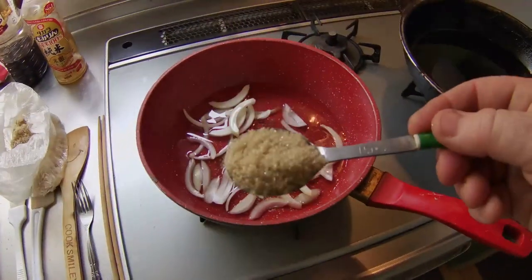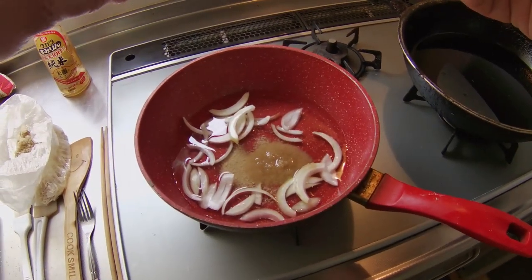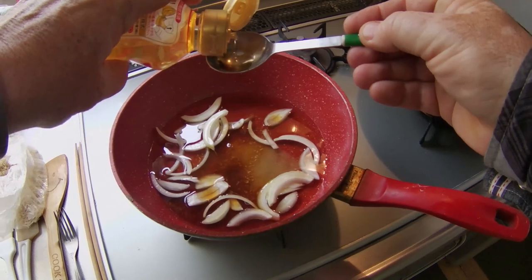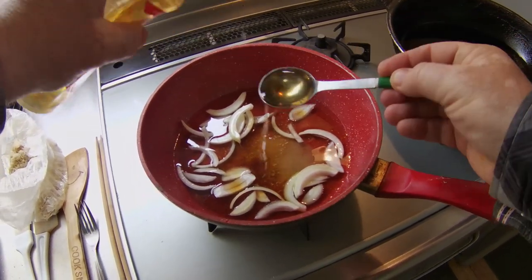I will also add one tablespoon of soy sauce and one tablespoon of mirin. This mixture needs to be simmered for a few minutes.